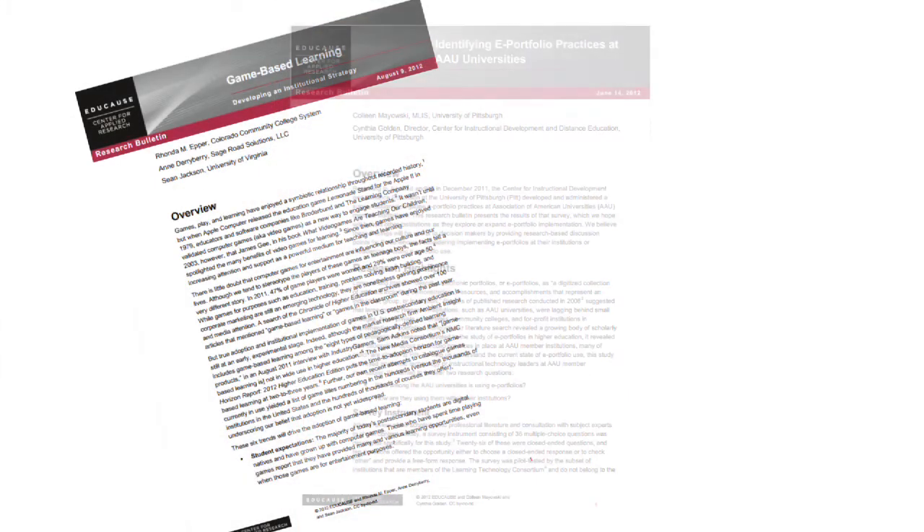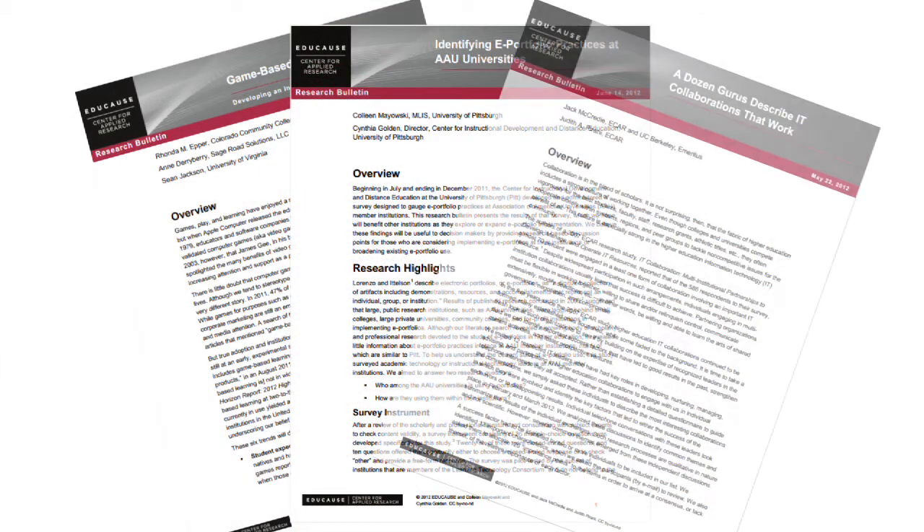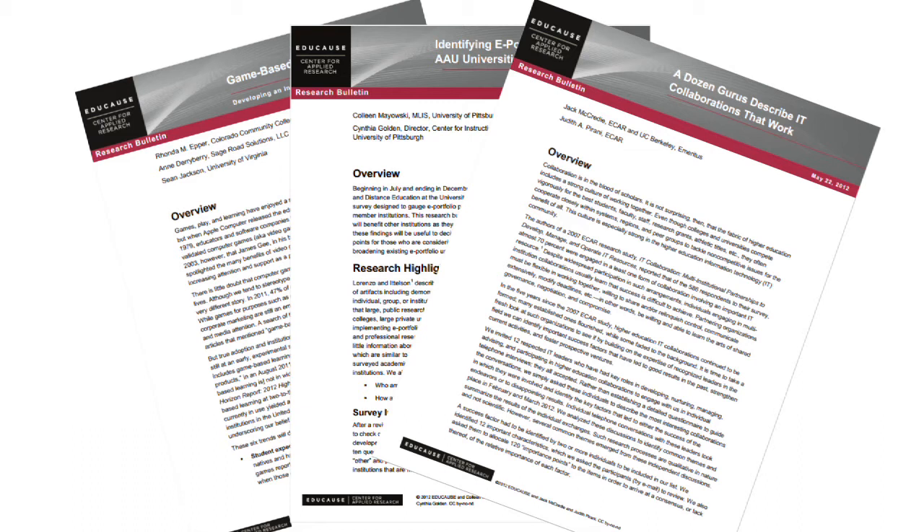This year, ECAR subscribers also received shorter research bulletins on topics like gaming, e-portfolios, and cross-institutional collaborations. Plus, we took some deep dives into specific topics that are part of the EDUCAUSE Core Data Service. And for the first time, ECAR also provided access to select research from the Center for Higher Education CIO Studies and from Gartner.